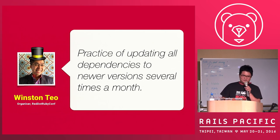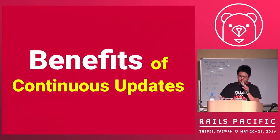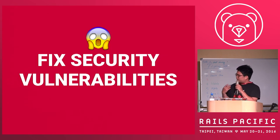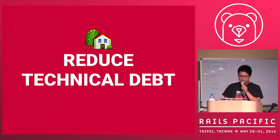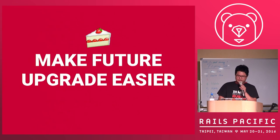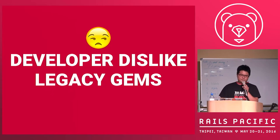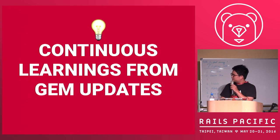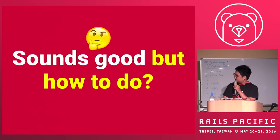My boss said that continuous update is a practice of updating all dependencies several times a month. There are a lot of benefits: you get incremental improvements from new gems, it may fix security vulnerabilities, reduce technical debt, make future upgrades easier, and developers don't like legacy code. You can also learn stuff from every gem update and ship the latest software.